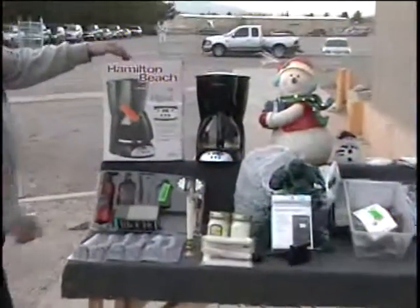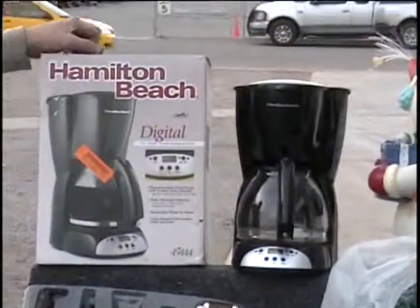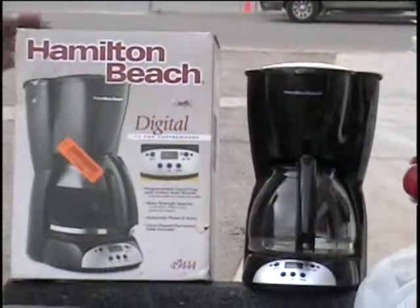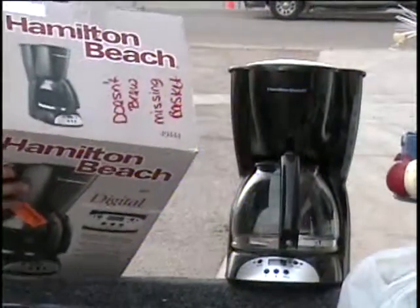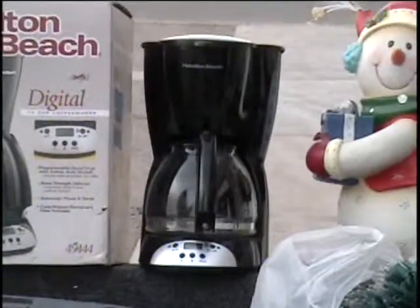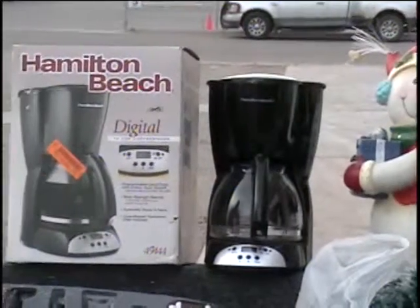The first item here is a Hamilton Beach digital coffee maker. It's programmable so that it'll come on before you get up and have the coffee waiting on you when you get up in the morning. Retail price on this — wow — $60. I did plug this in, I put water in it, it works great. Colin, give me a bid. Tell me what you think that $60 coffee pot is worth.